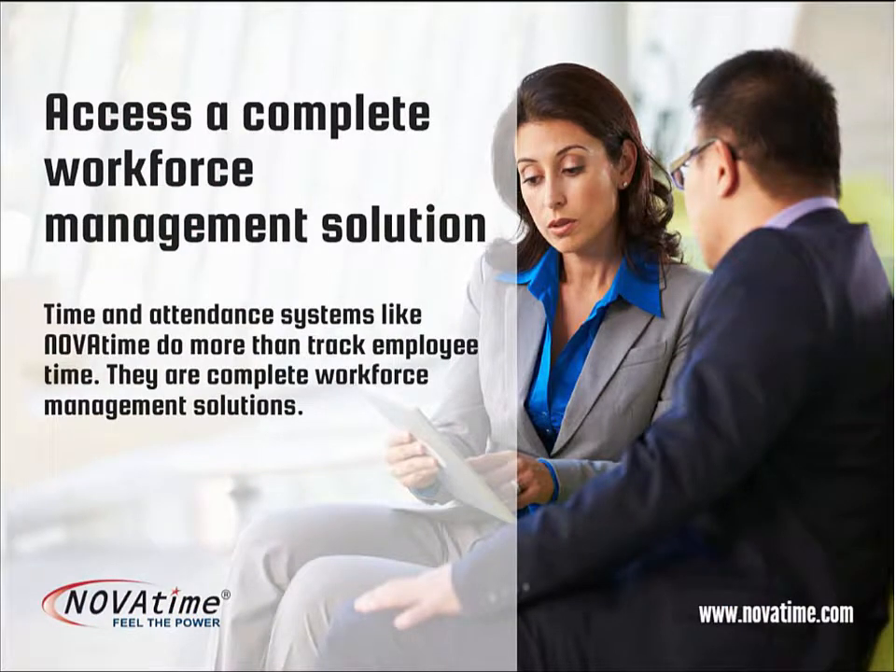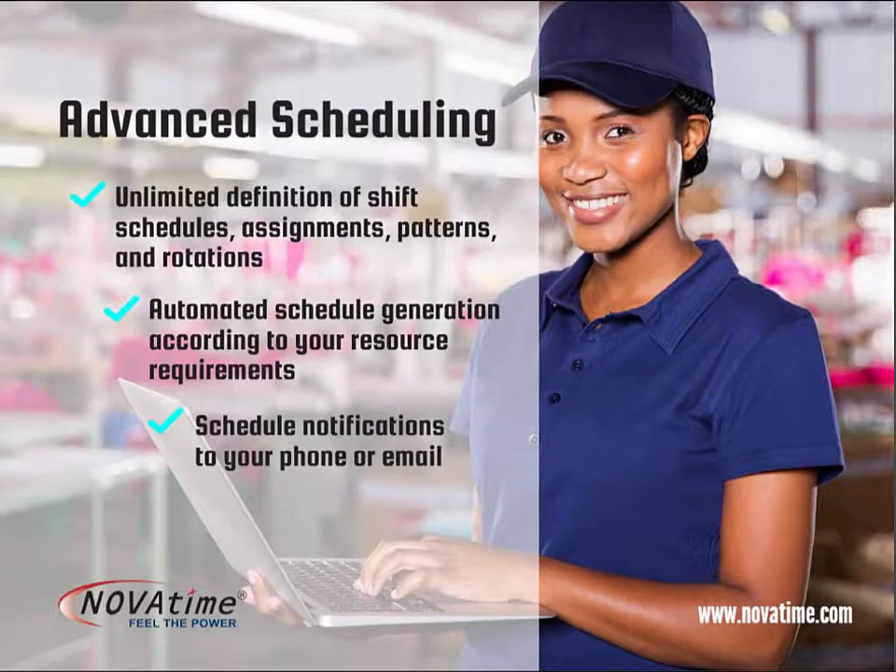NovaTime provides a complete workforce management solution that goes beyond just tracking employee time. NovaTime's robust core scheduling module accommodates standard shift, rotating shifts, and flexible day-by-day scheduling. The advanced schedule manager can help automate schedules based on your needs, taking into account factors such as employees' availability, whether they meet established criteria, and shift coverage for unanticipated absences.